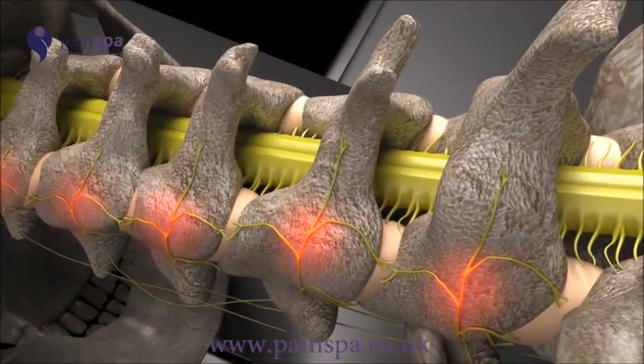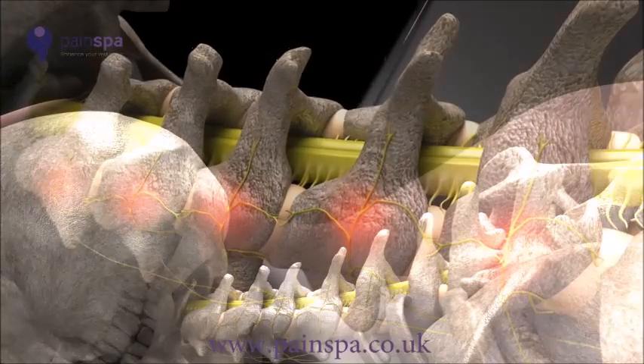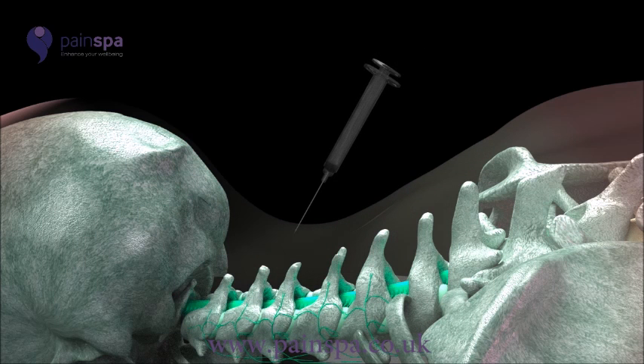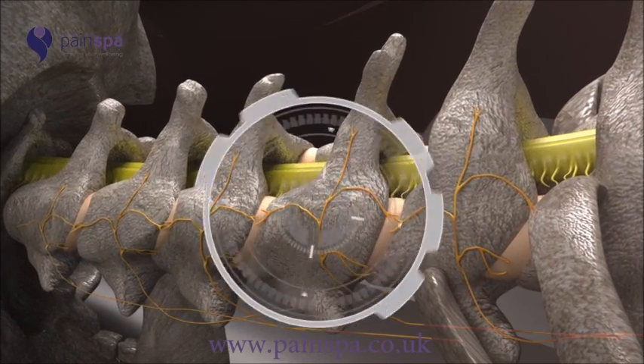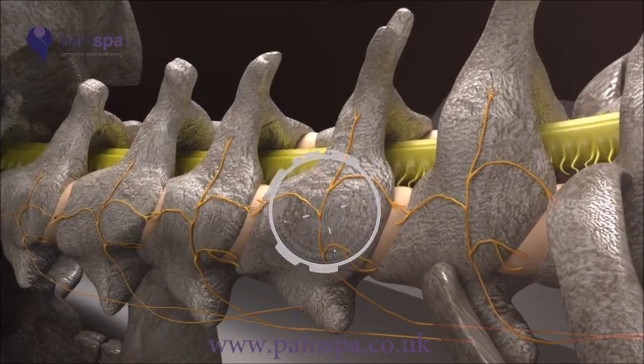Dr. Krishna is highly experienced in performing radiofrequency treatment. The procedure is done under local anaesthetic. Dr. Krishna will initially numb the skin and deeper tissues with a numbing medicine. He will then use a special X-ray machine to guide the radiofrequency needle accurately near the irritated medial branch nerve.